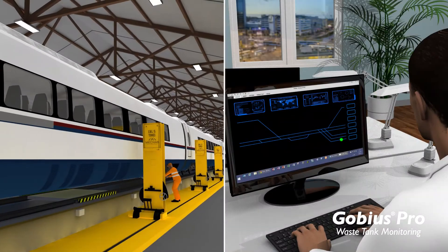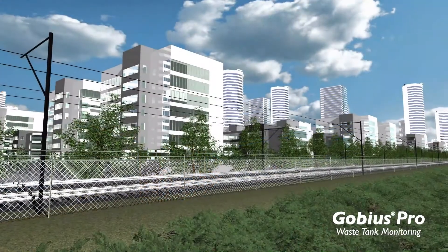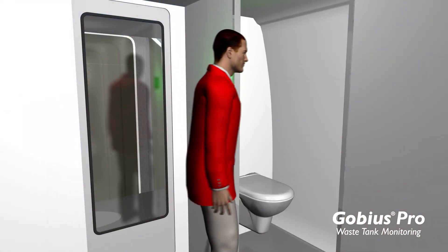With reliable monitoring, you can keep all facilities open. And that's what makes passengers happy.